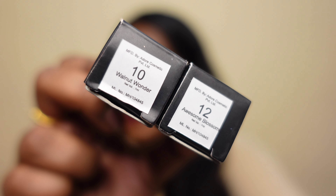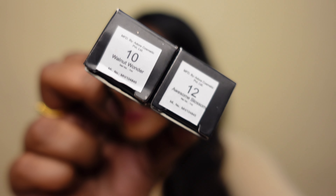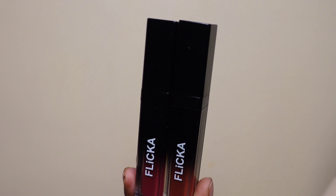The two shades that I have with me today are Walnut Wonder and Awesome Blossom. However, you can pick your own shade — they have the most bold and bright shades and also nude ones, so you can pick according to your preference. I will be swatching these two shades and talk more about the formulation as well.